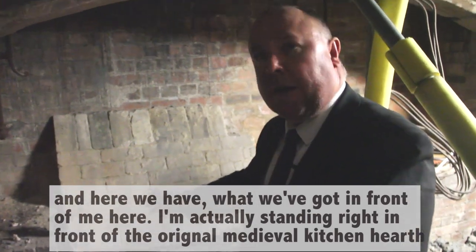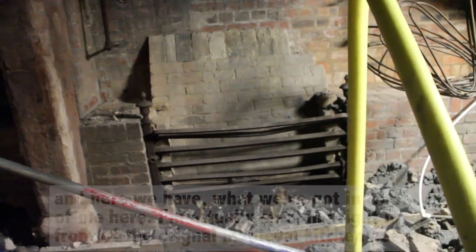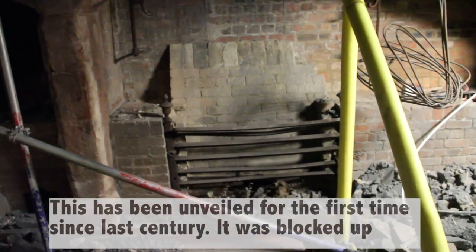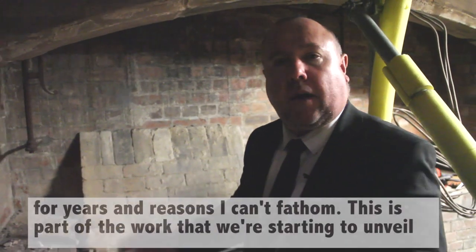I'm actually standing right in front of what is the original medieval kitchen hearth. This has been unveiled for the first time since the last century. It was blocked up for years for reasons that I can't fathom.